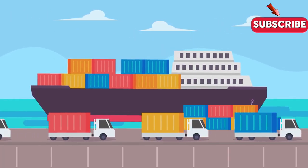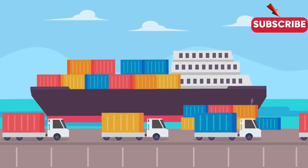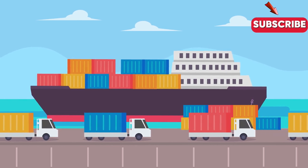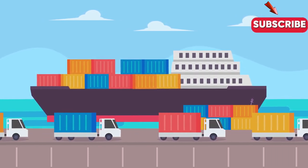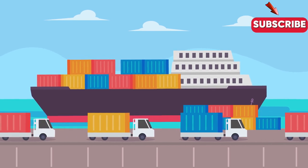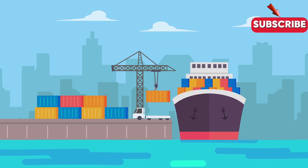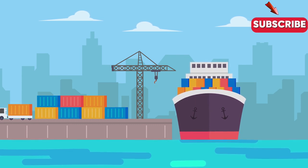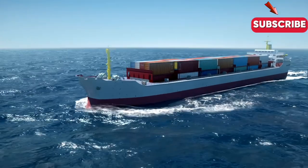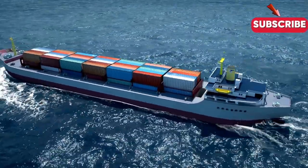The shipping industry is facing some massive challenges, from congestion at ports to environmental concerns and the need for efficiency in global supply chains. One of the biggest headaches for shipping companies is congestion at ports, which can lead to delays, increased costs, and a lot of frustration for everyone involved. The shipping industry is also one of the biggest polluters on the planet, with container ships emitting massive amounts of carbon dioxide and other pollutants into the atmosphere.